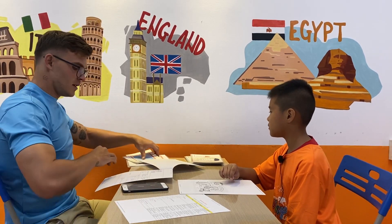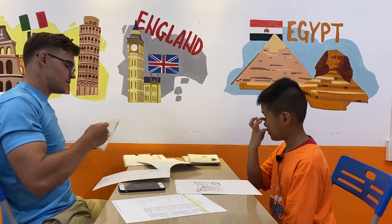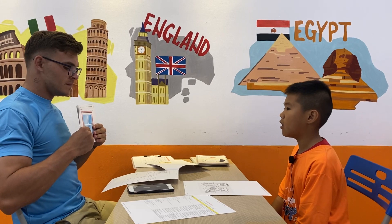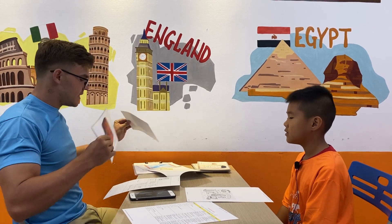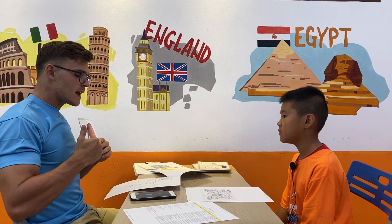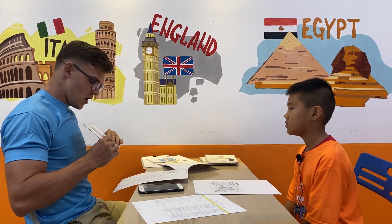Let's go over here. Can you tell me what is this? It's a door. No, it's a window. It's a window. And then can you tell me what is this? It's a pack. And what color is this bag? Orange. It's orange. Okay.